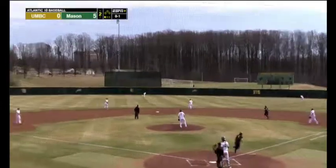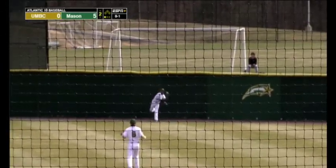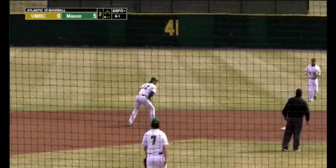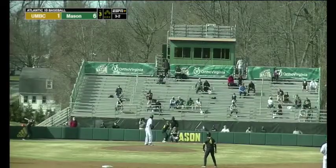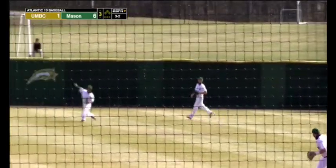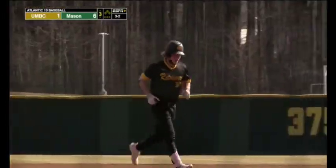Brown hits this one to center — should be deep enough to get the runner home. Good catch by Smith. Schwartz is able to easily score, but Floyd has to be held up at first. Payoff pitch, this one hit into right center field — back is Smith making the grab, and this will score a run. So UMBC gets both of their runs off of sacrifice flies.